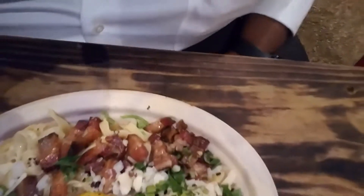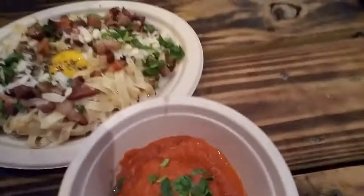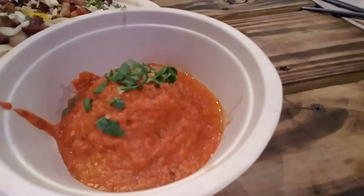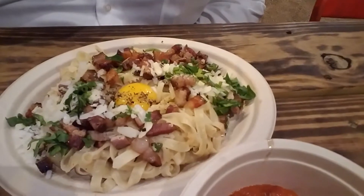You can see that raw egg right there in the Carbonara. We got a meatball right here. So I'm gonna give all this a try and let you know how everything is in a second.